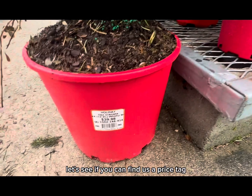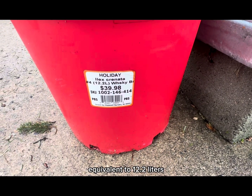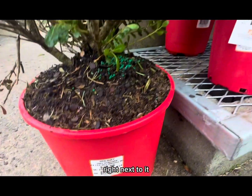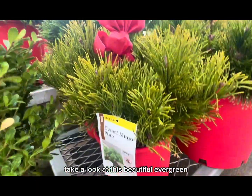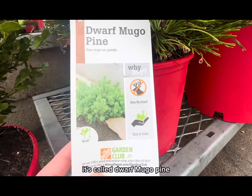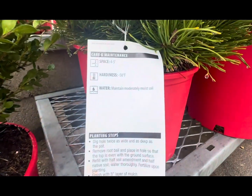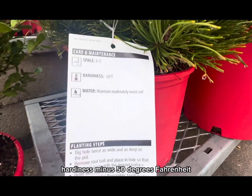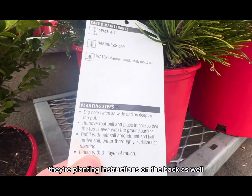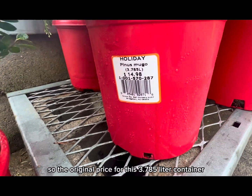Right next to it, take a look at this beautiful evergreen — the Dwarf Mugo Pine, a full-sun shrub. Why buy? Deer resistant and easy to grow. Mature height will reach anywhere between 18 to 24 inches, spacing four to five feet, hardiness minus 50 degrees Fahrenheit — maintain moderately moist soil. There are planting instructions on the back as well. It comes with a pretty red bow.